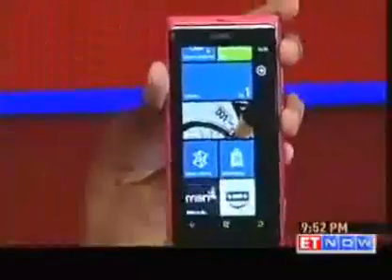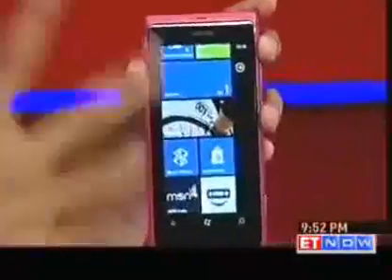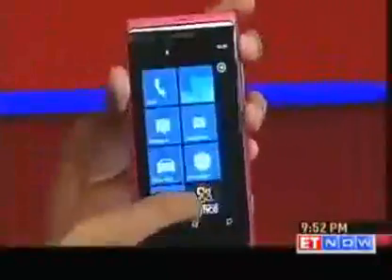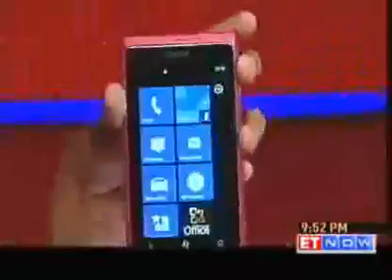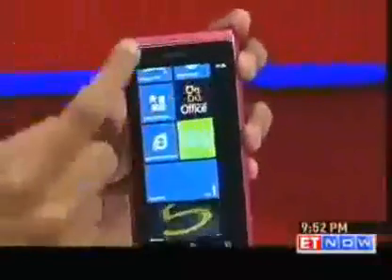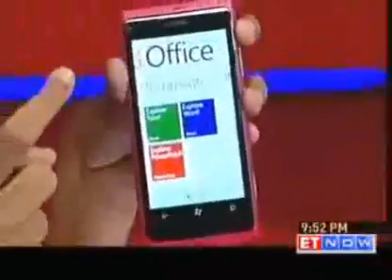The defining thing in this phone is the interface. Look at it — it just looks so beautiful. It's the first interface that does not give you an icon hangover. When you compare iOS and Android together, they kind of look the same. But this is the first interface that Microsoft has put a serious effort in, and I think it's going in the right direction.